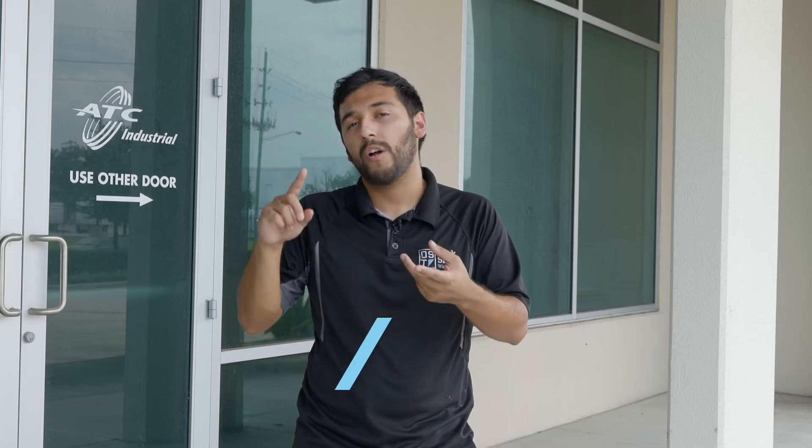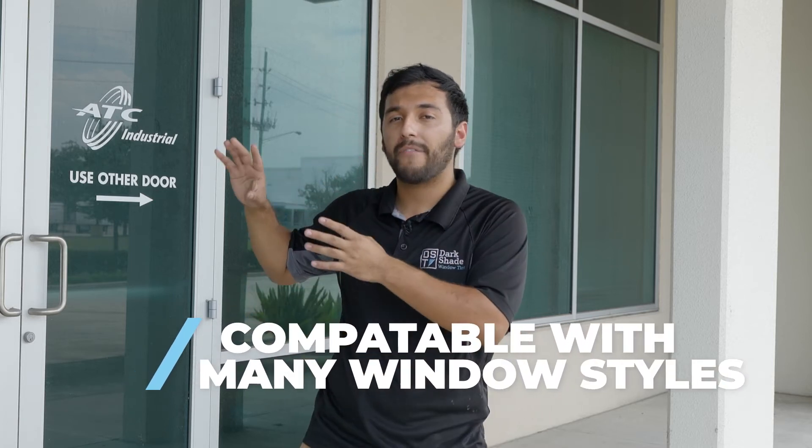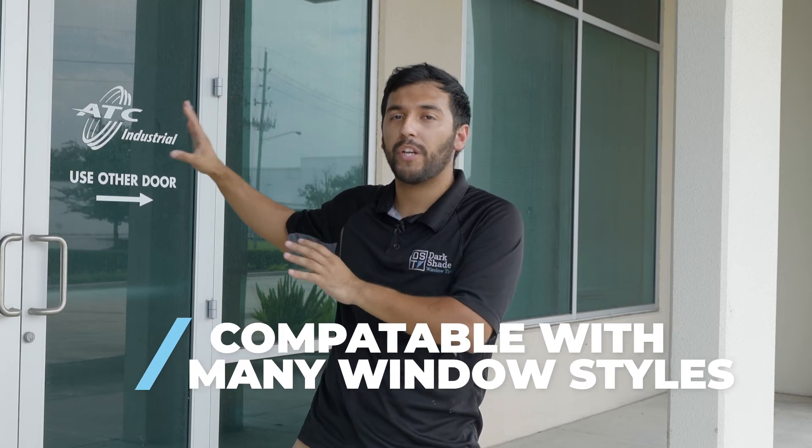All around, it's a great film that goes with many designs — whether you have a modern home, a traditional home, or standard commercial windows just like this. A frost window film is a great overall film that really works with the look of many different styles.